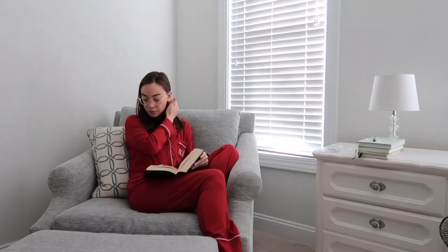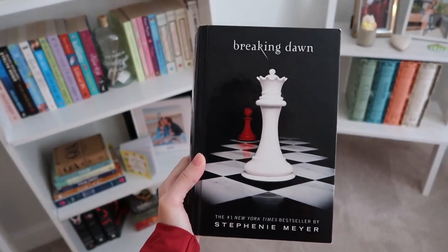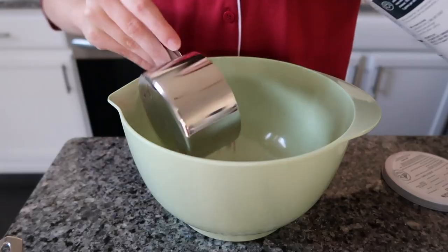After journaling I've been reading, which makes me so happy, because I used to read so much growing up and then I just stopped for like five years. I've finally been getting back into it over the past six months. I'm currently rereading the Twilight saga and I just love to spend some time reading — this usually takes anywhere from 30 minutes to an hour and a half, just depending on how good the book is.